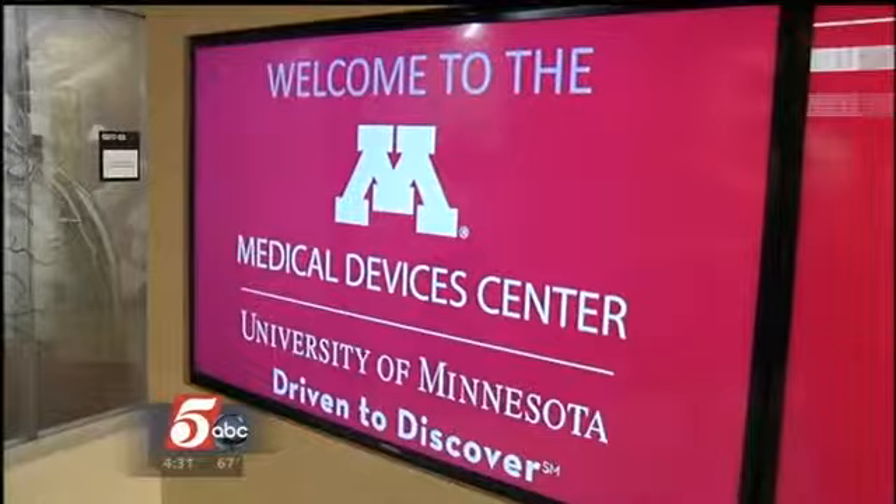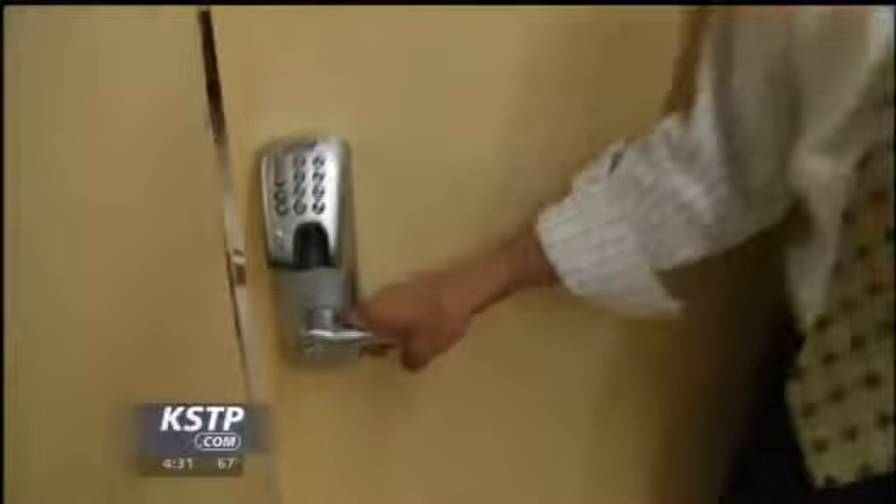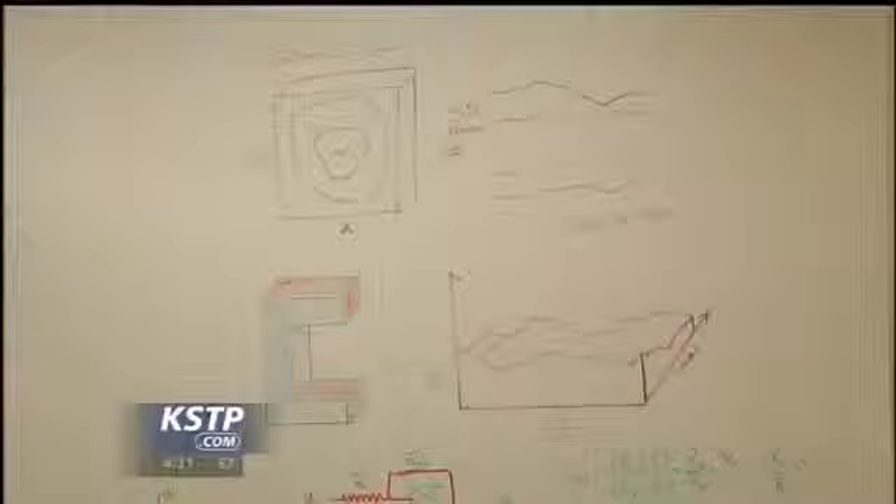This is where the ideas get born. They were joking that the lock on this door is one of the most important pieces of equipment, because they can lock all the people who are coming up with the ideas inside so they can keep working and can't get out. Here's just one way everything here is different — the walls in the conference room, you can write on them, so they can diagram their ideas right there on the wall. Here's one example. I have no idea what it means, but it's probably a really good idea.